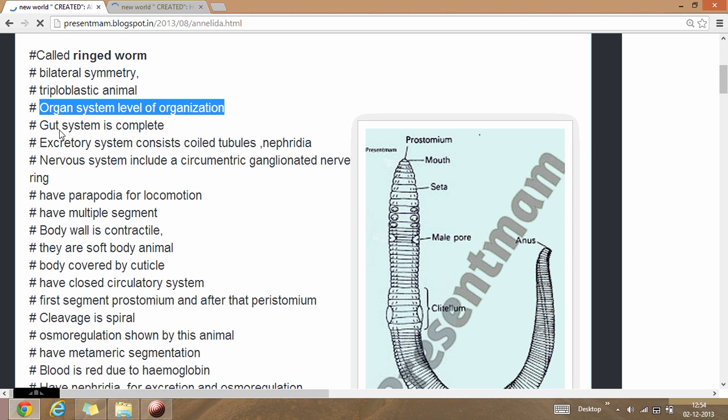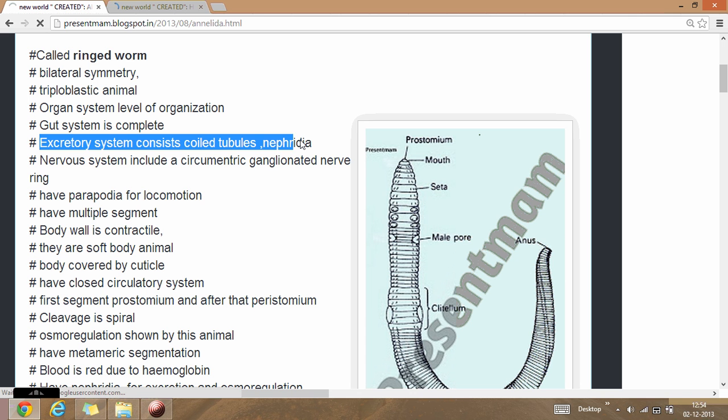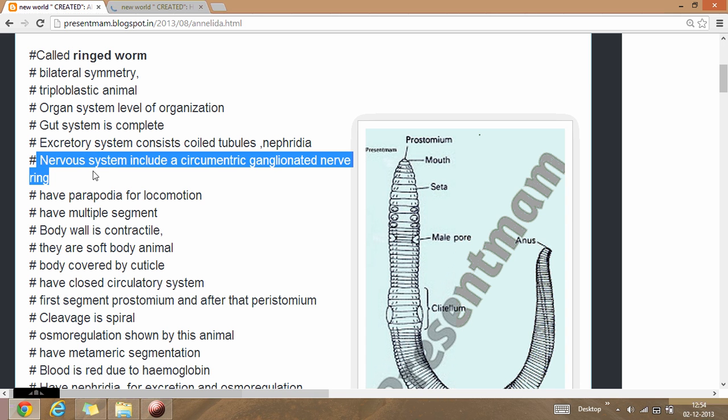The gut system is always complete — they have a complete gut system present in these animals, from mouth to anus. The excretory system consists of tubules called nephridia. They have a nervous system including a circumesophageal nerve ring.